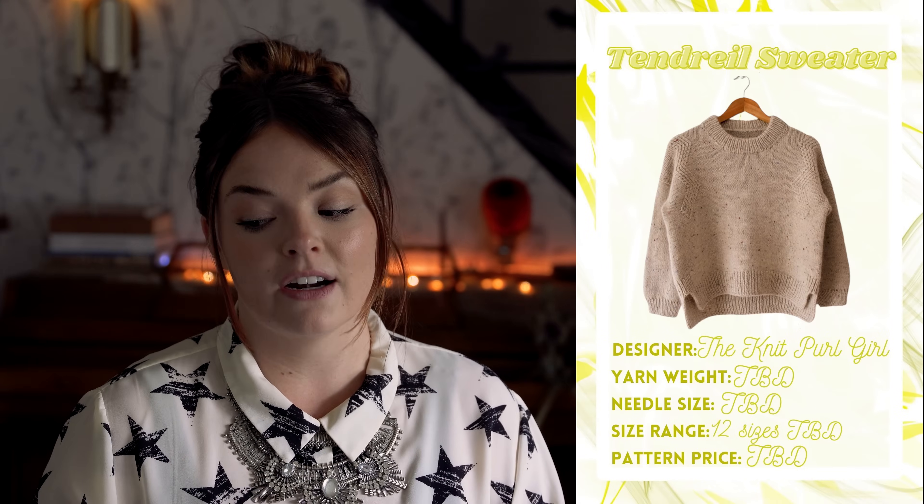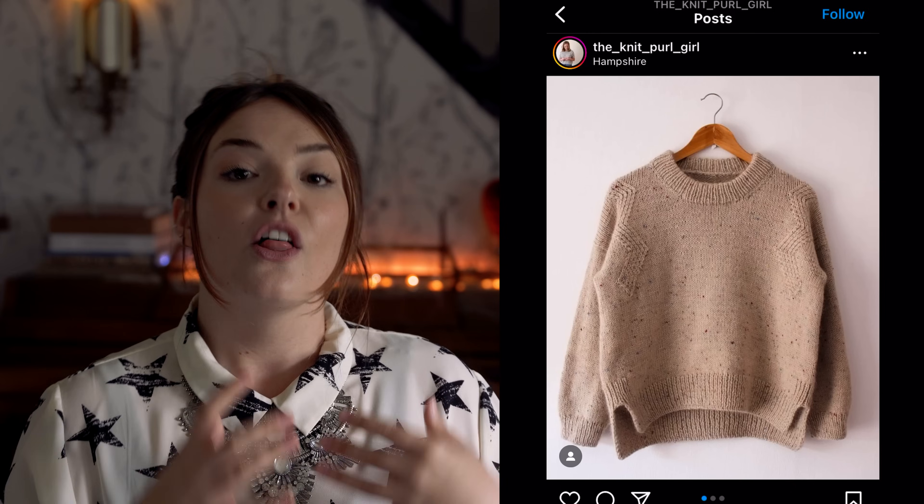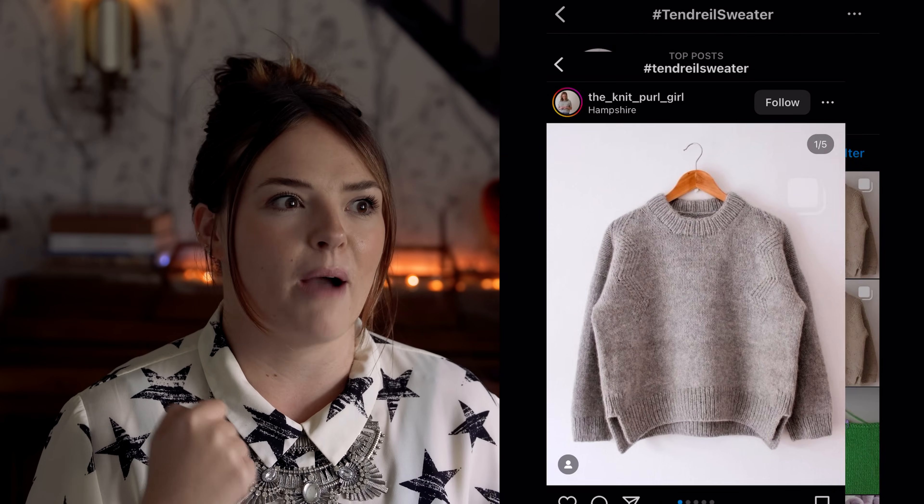If contrasting stripes aren't really your thing, the Tendril Sweater by The Knit Purl Girl is a great way to incorporate this trend in a really subtle and timeless way. As of September 27th, the test knit should be over in about a month, so we could be seeing this pattern any day now. Instead of bold contrasting stripes, the zigzag is featured on the shoulders as a textural detail rather than a color one. It has a split hem and drop shoulder, and I applied to test knit this one.